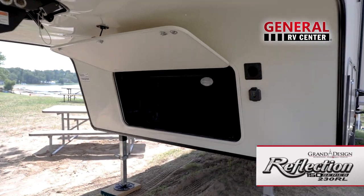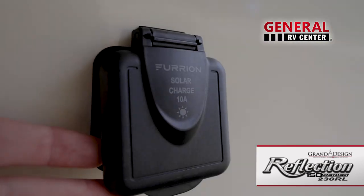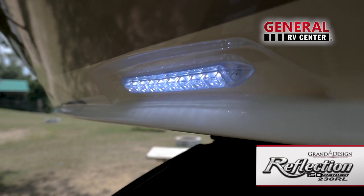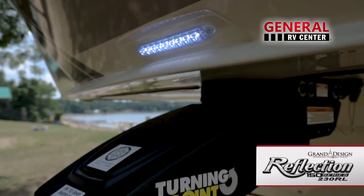Up front is an additional storage compartment, solar panel inlet, a marine-grade LED hitch light, and turning point swivel pin box.